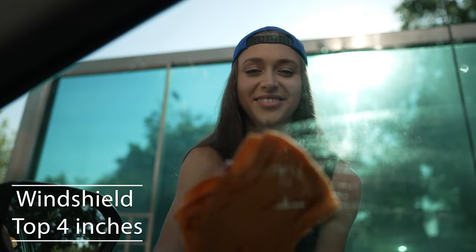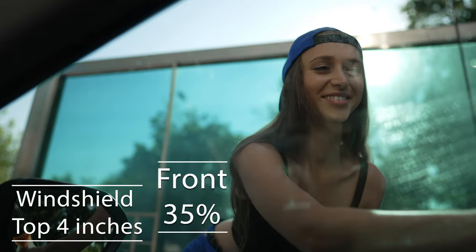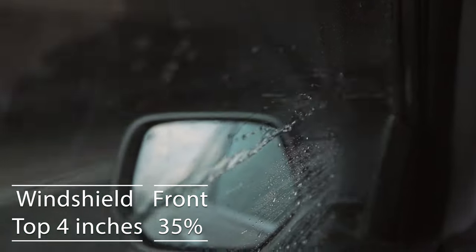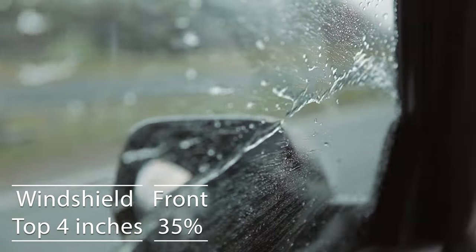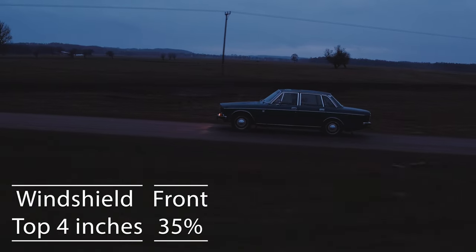Moving on to the frontside windows, the law is quite specific here. These windows must let in over 43% of light. It's a safety measure, really, to make sure drivers can see well and also to allow law enforcement to see inside the vehicle.